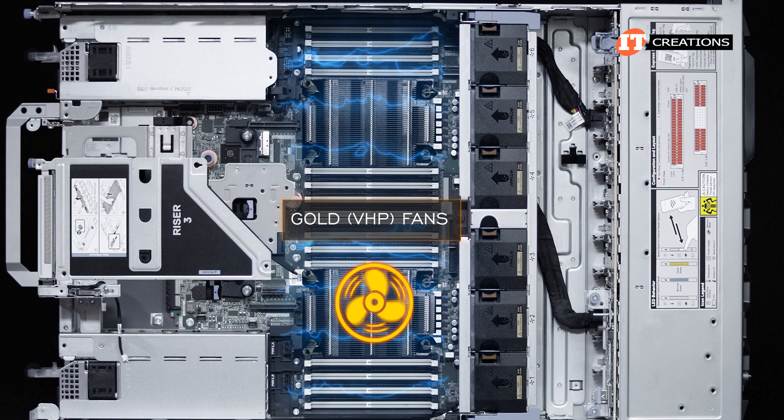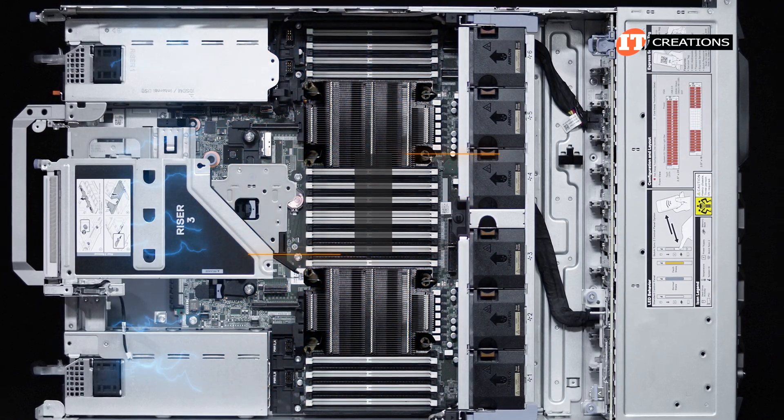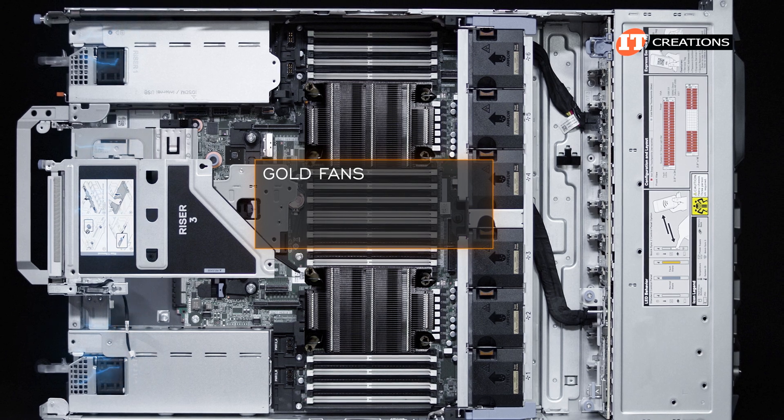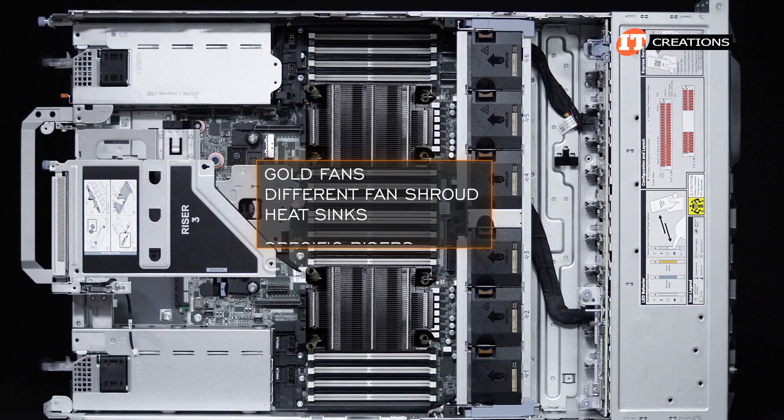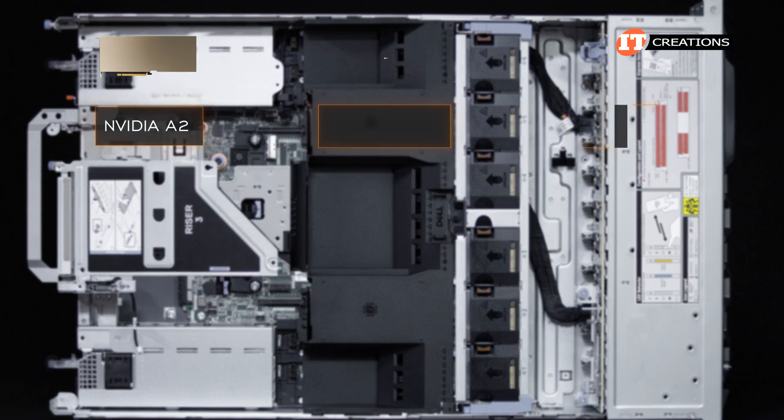There is another air shroud for GPUs, plus three different fan types depending on how the system is configured. Gold VHP fans are recommended for systems outfitted with optional GPUs. A full kit for installing GPUs includes gold fans, a different fan shroud, heat sinks, and specific risers.